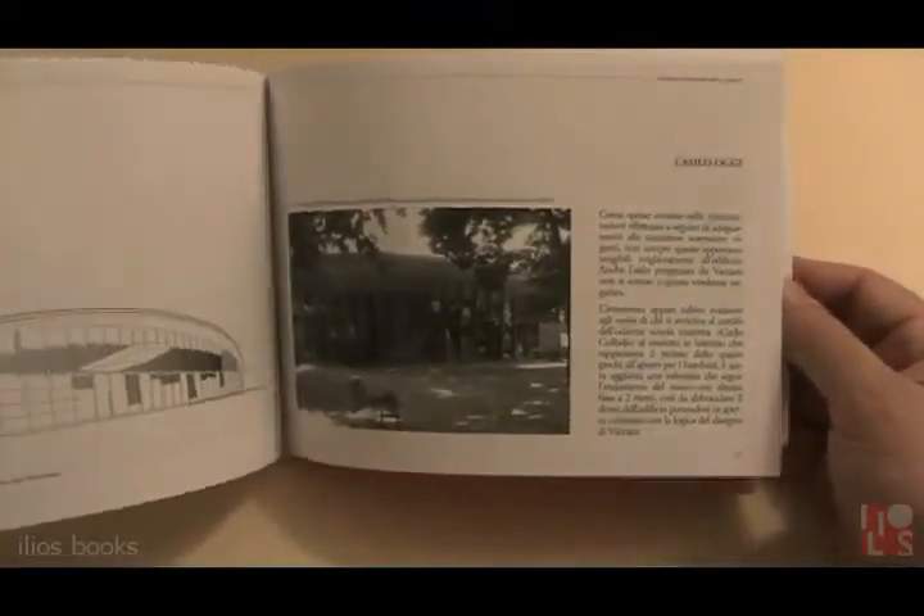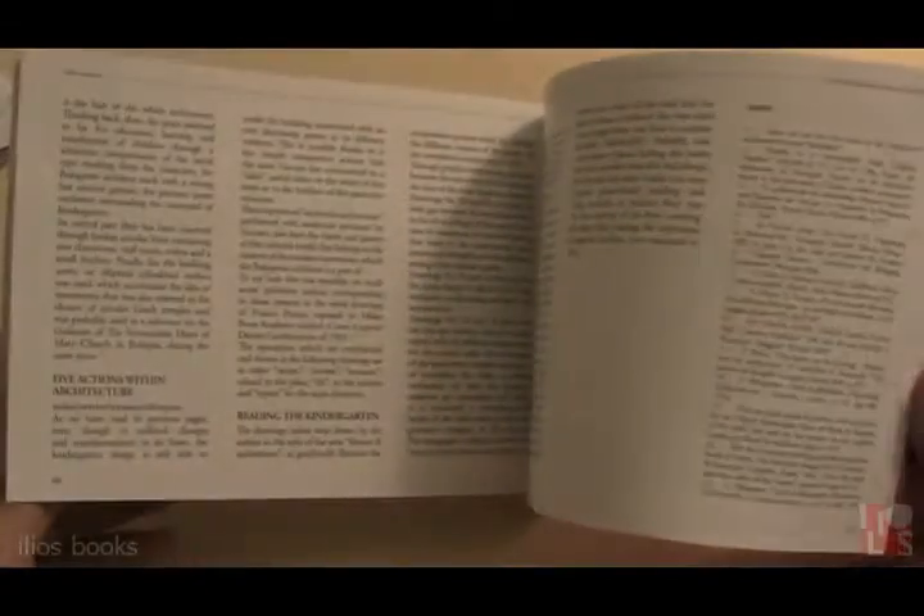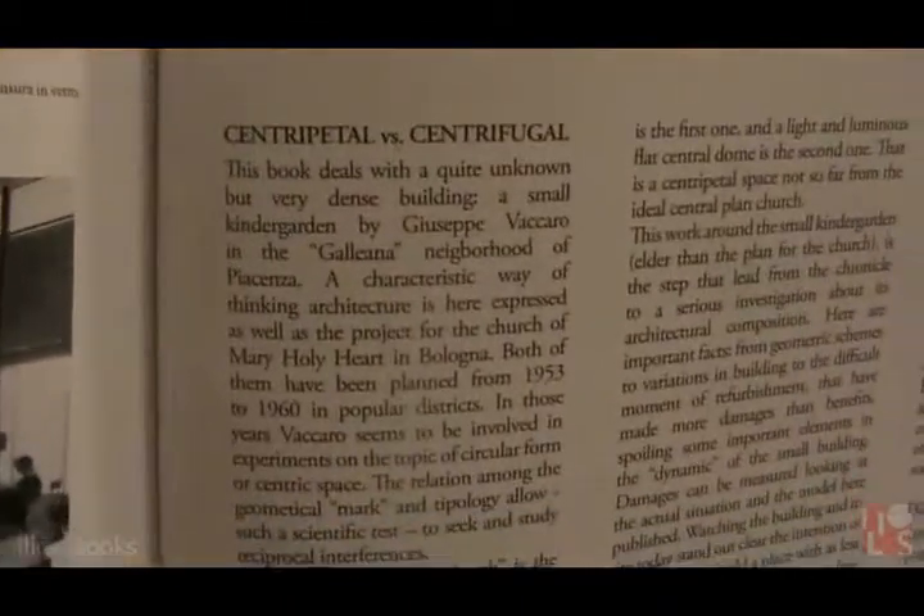The final part tells us about the actual state of the school. As in the first book, there is a complete English text where you can find all the contents of the book, even if you are not Italian.